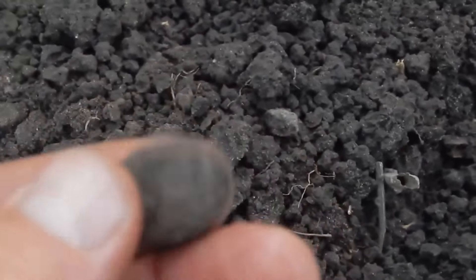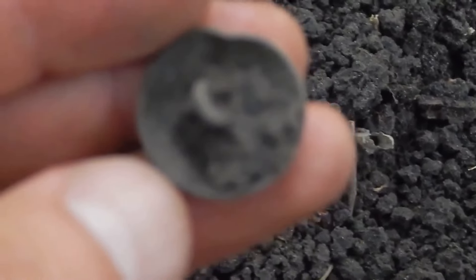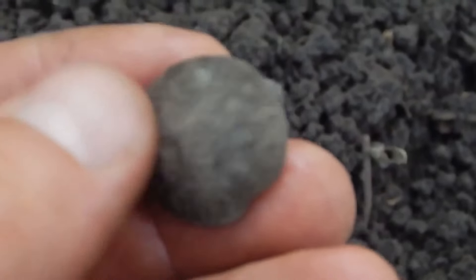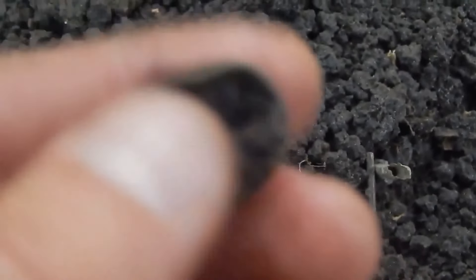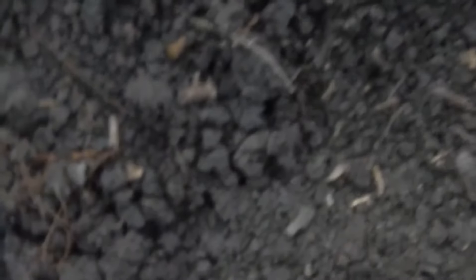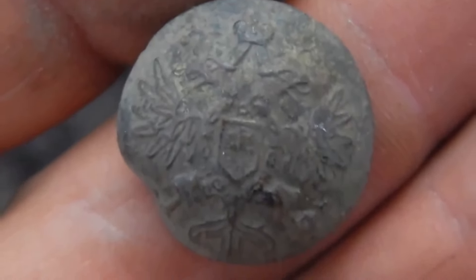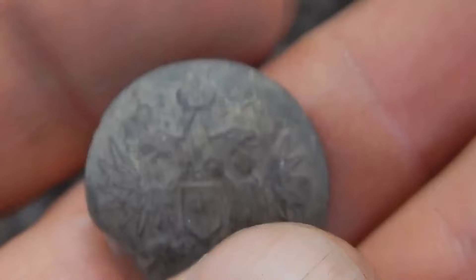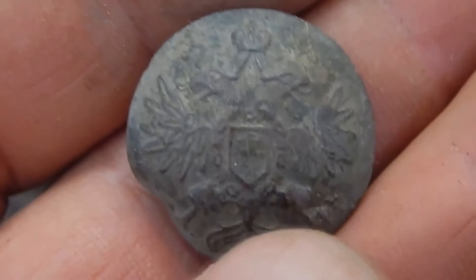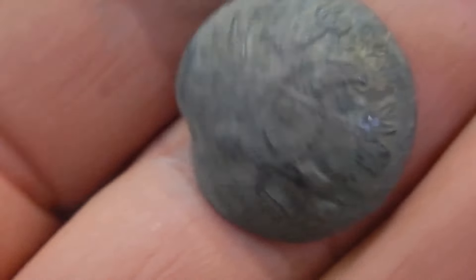About 20 minutes later, a more interesting find appeared. I dug out what seemed to be a button — but it is not a usual button. It is an old button with a drawing on it. After cleaning, it turned out to be an old military button from the time of the Russian Empire. Such buttons were worn by soldiers of the Russian Imperial Army. On the obverse of the button, a two-headed eagle is represented. Material: bronze.